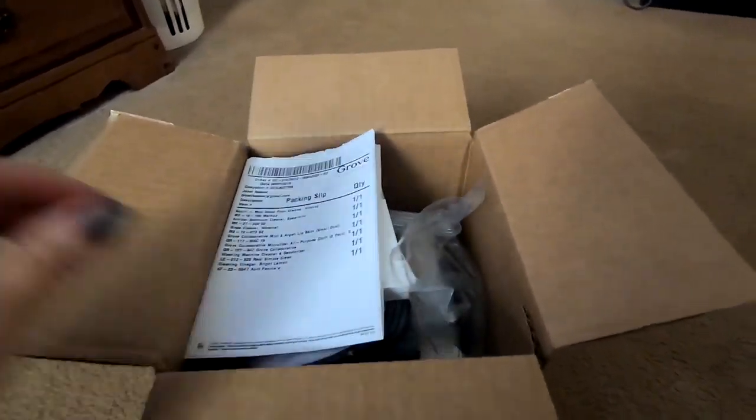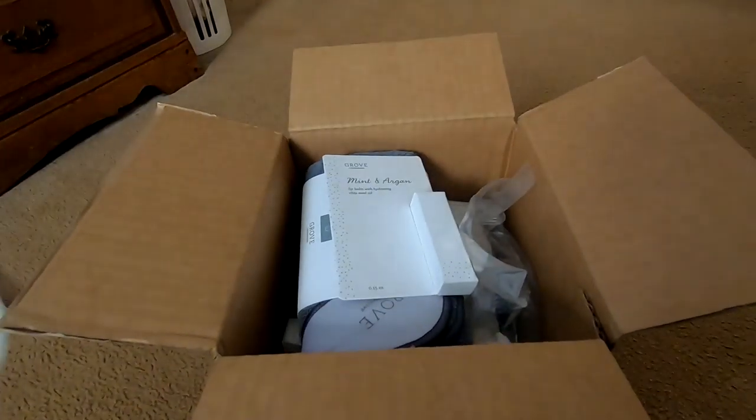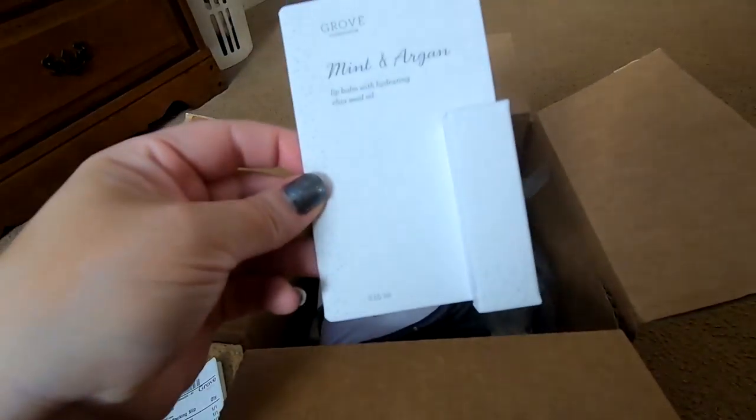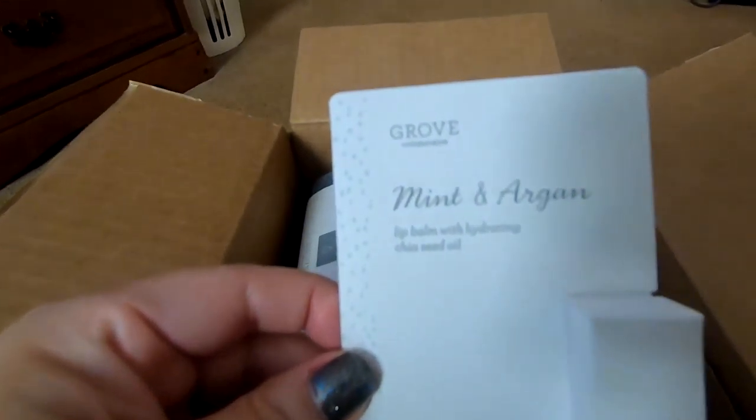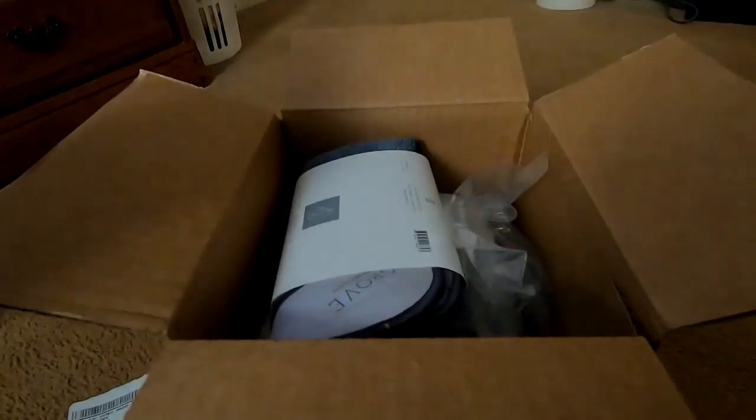Hey guys, welcome back! I just got my Grove order and wanted to share it with you. They gave me this lip balm — they say it was free, I'm not sure.